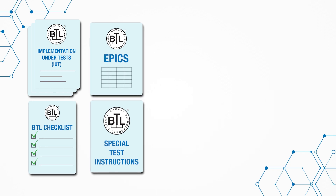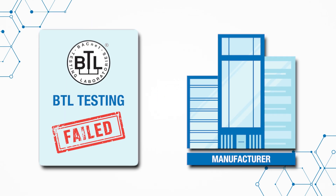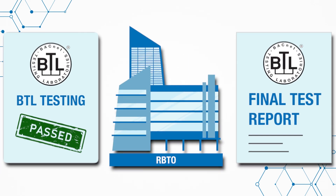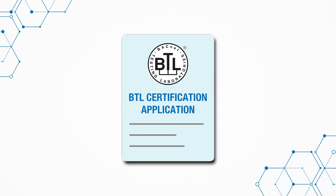Once the manufacturer has provided the IUT for testing, along with the documents in the BTL checklist, EPICS, and the IUT special test instructions, the RBTO validates the BTL checklist against the IUT and prepares the test environment. The RBTO then applies the selected tests to the IUT. If the test does not pass, the manufacturer is notified to update their firmware to correct the failed test. If the test does pass, the RBTO prepares the final test report and a link for the BTL certification application. The product is now ready for the BTL certification process.